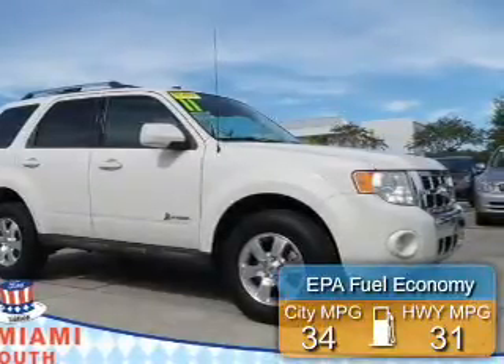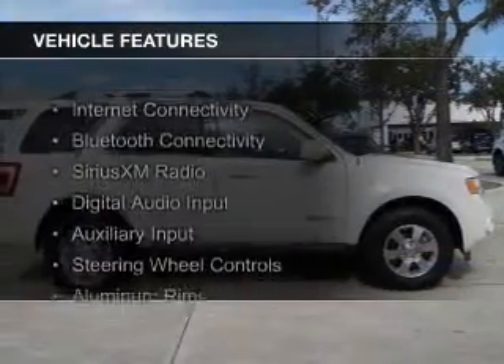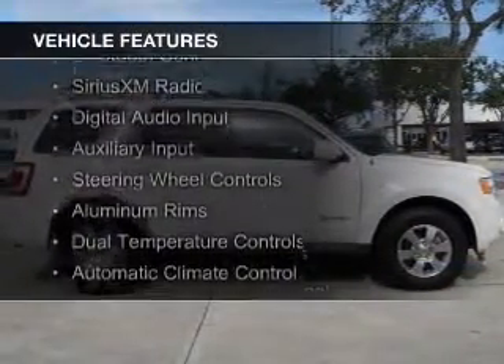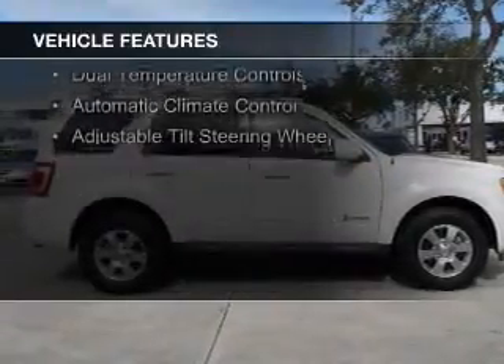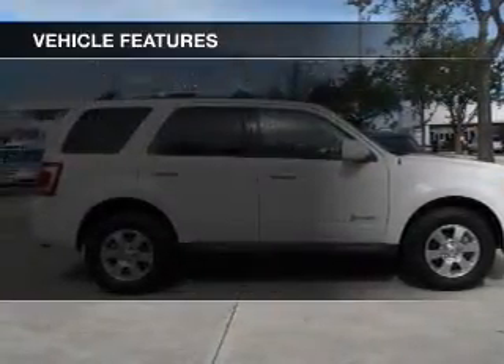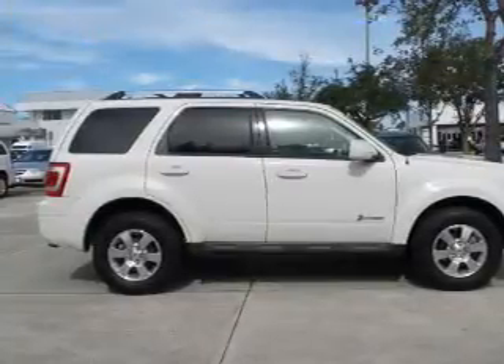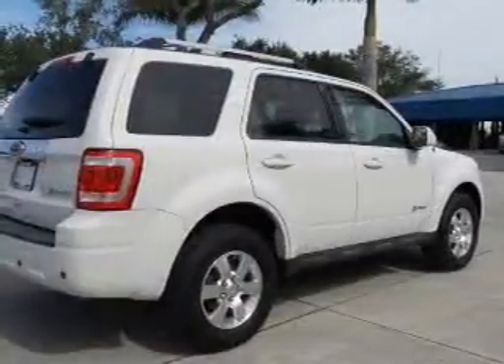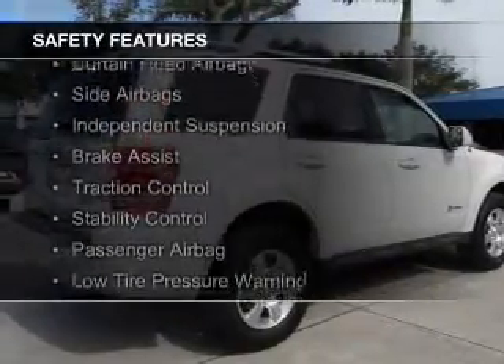Great fuel efficiency saves you money by requiring fewer trips to the gas station. The features include internet connectivity, Bluetooth connectivity, Sirius XM satellite radio, digital audio input, and auxiliary input, steering wheel controls, aluminum rims, dual temperature controls, automatic climate control, and adjustable tilt steering wheel.